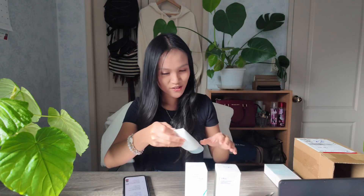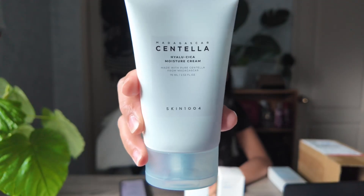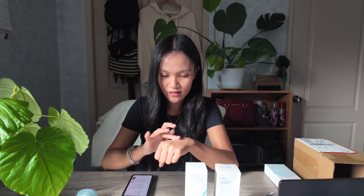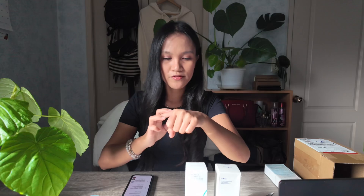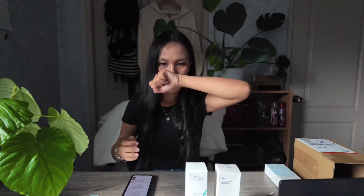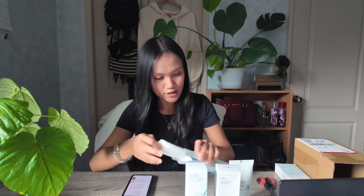Wow, look at this — 75ml for $20? Hopefully this works on my skin so I can save a lot of money. I am actually on my way to work and I've been wanting to unbox this. When I get home tonight, I can try them. This is the Skin 1004 Hyalocica Moisture Cream — I'm going to show you the consistency. So far I'm liking the consistency. I might try this one tonight. It feels so good and it smells so good too. I'm just praying it works well on my combination dry skin.